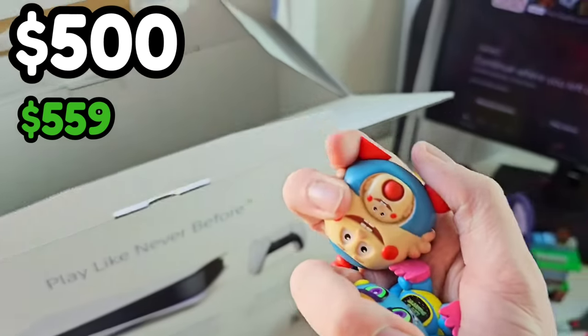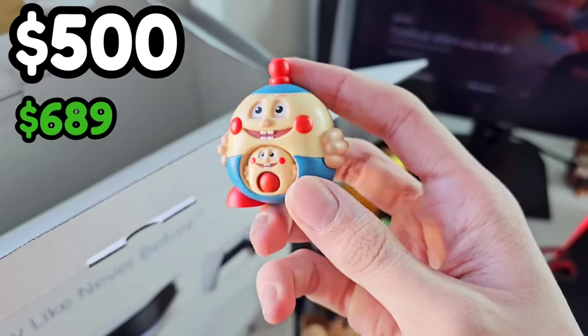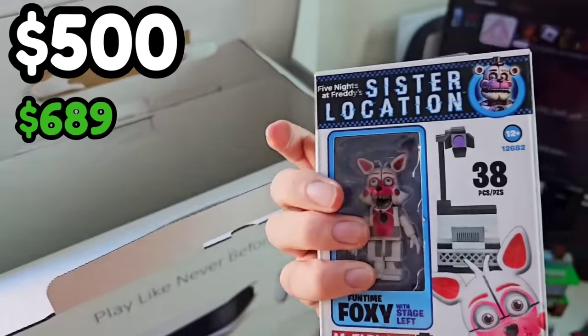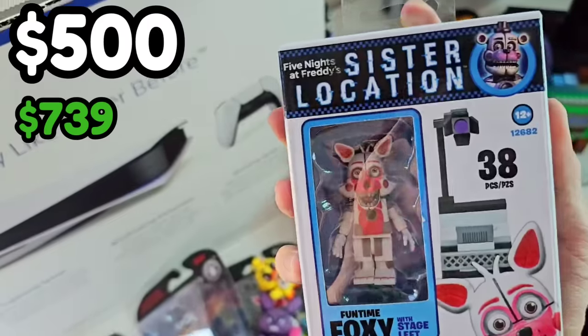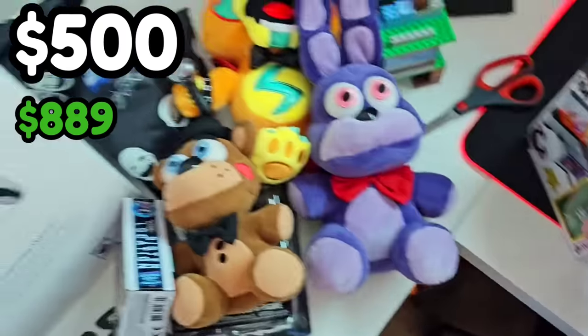Some more mystery minis — no way, Egg Baby! Blacklight Toy Chica. Egg Baby — oh my goodness, that's like a $30 mystery mini! What else? No way — sealed Funtime Foxy! Oh my gosh. I am never opening this in my life. Is that everything? Another sealed McFarlane? You're lying! Oh my god, sealed Funtime Foxy again! Funtime Foxy! Oh my god, this is incredible.